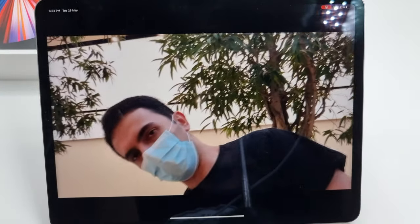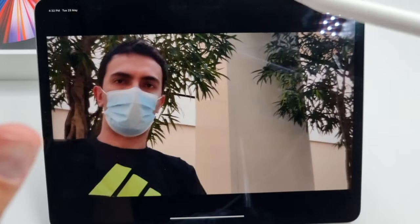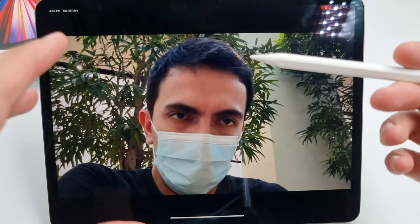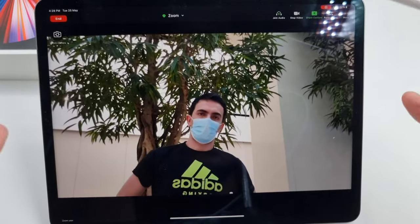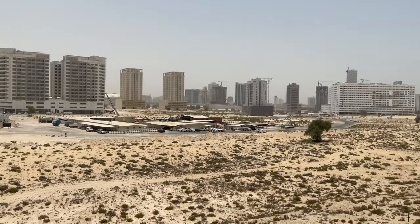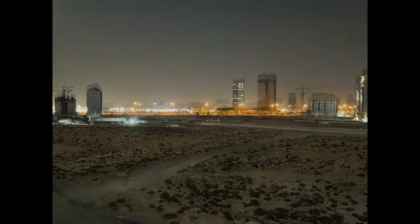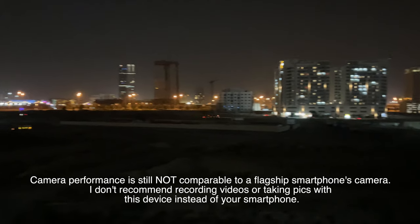The problem with Center Stage is that it doesn't work with the main camera — that's not available yet. But maybe Apple will introduce this in a future update. You can enable this feature by going to settings and turning it on for FaceTime, or you'll find it in Zoom. As for the cameras, you've got a new ultra-wide camera with a 12-megapixel sensor and a 122-degree field of view — that's the same camera used for Center Stage, which works because of its wide-angle lens.